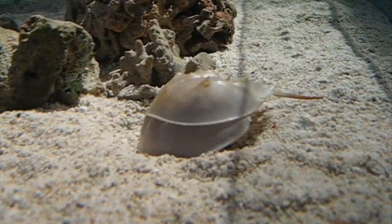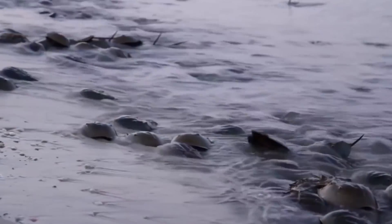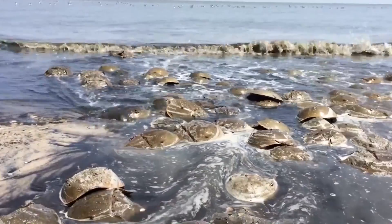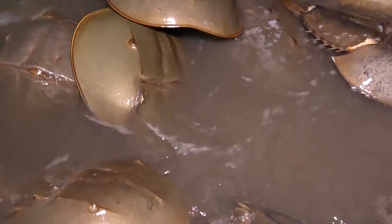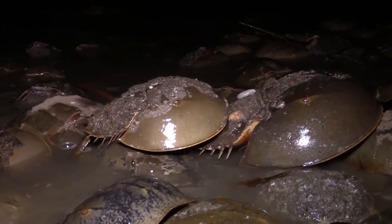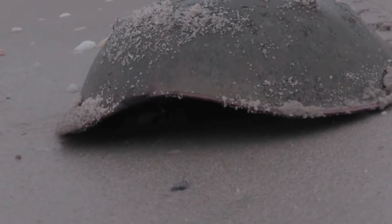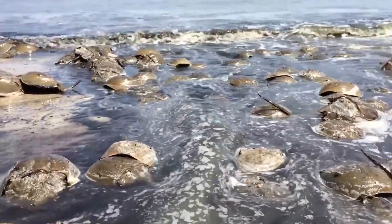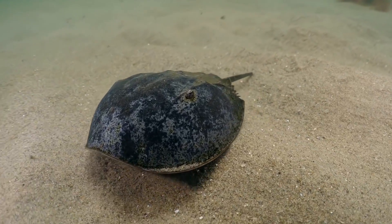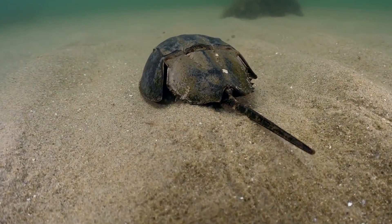Horseshoe crabs also have 10 eyes in total. Their blue blood is used in the biomedical industry to help identify bacterial toxins. If you've ever had an injection, vaccination, or surgery, you can thank the Horseshoe Crab for ensuring its safety. Horseshoe crabs are found on the eastern U.S. coastline. You may have seen one on Florida's beaches, and during the devastating 2018 Red Tide event in Florida, hundreds of Horseshoe Crabs washed ashore. Though they were once amazing at adapting to their environment, they are now facing extinction due to climate change, habitat loss, and over-harvesting.